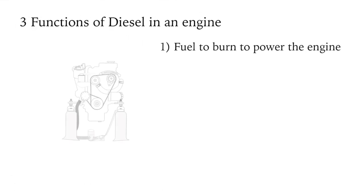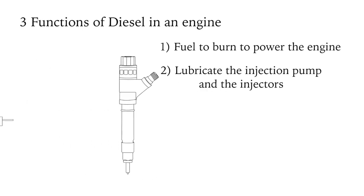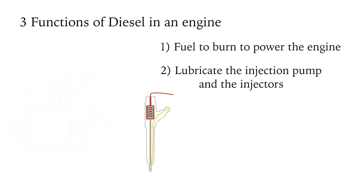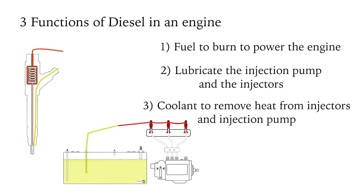To recap briefly, diesel performs three functions in an engine: fuel to burn to power the engine; lubrication for the injection pump and the injectors; and acting as a coolant to remove heat from the injectors and injection pump, putting that heat into the fuel tank — which is one reason why the return line should go to the tank and not shortcut back to the secondary fuel filter.